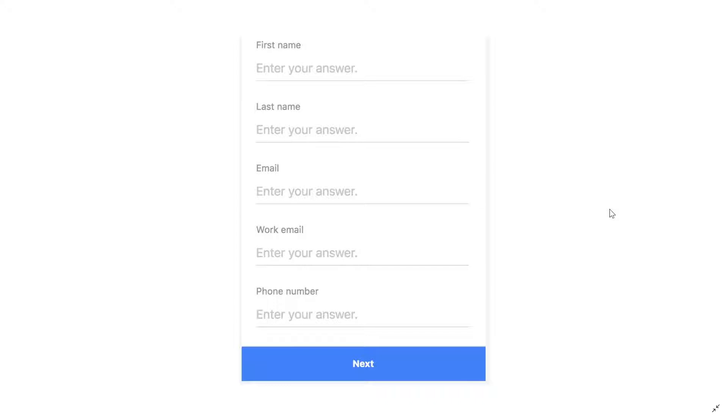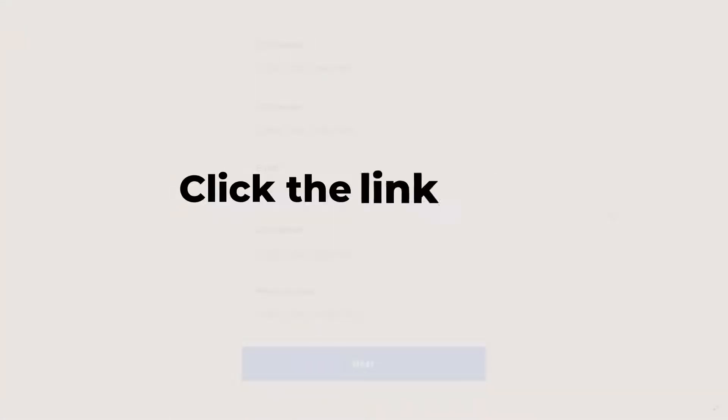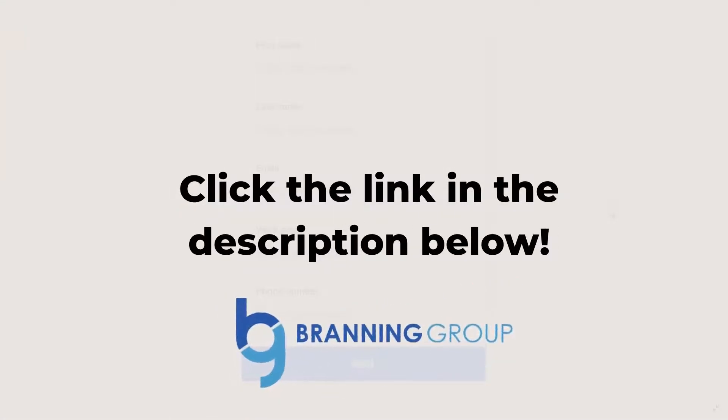Then BWMA follows up, emails them, and gets them into their referral program. If you want us to do this for you, click the link in the description below to learn more about what we did for BWMA and to hire us to build the exact same thing for you.